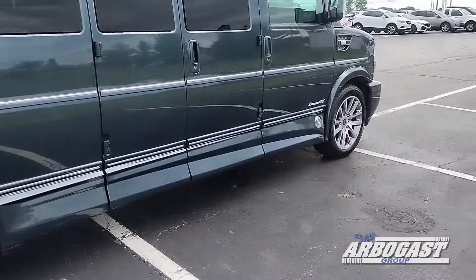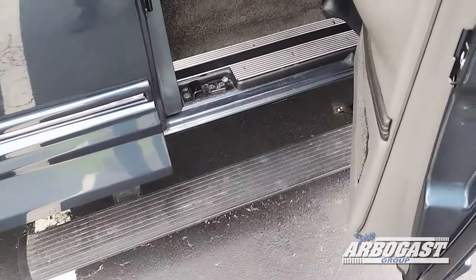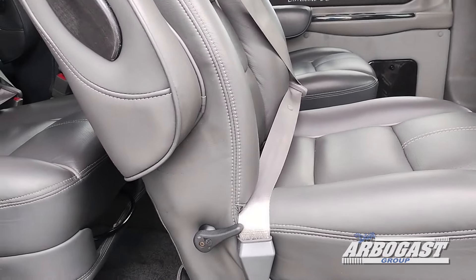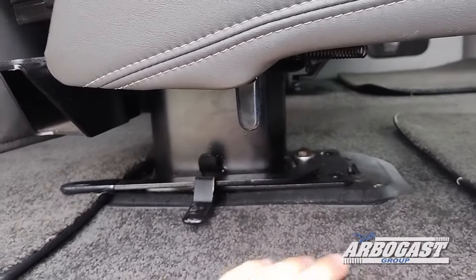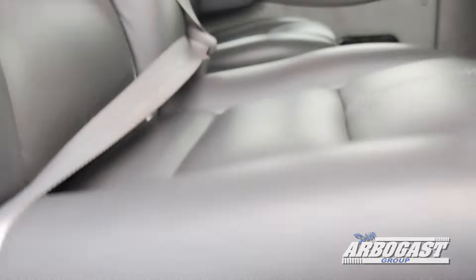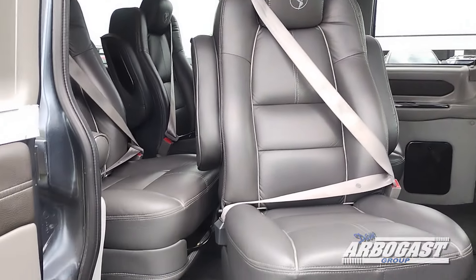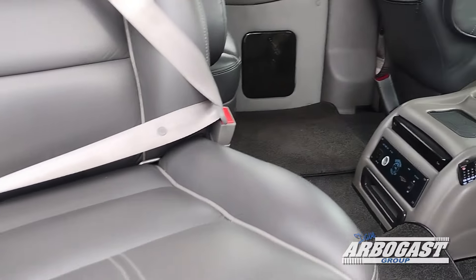Coming around to the passenger side, there's a power running board that covers all three doors and folds down for you. This van is equipped with removable swivel seats that come standard on Explorer Expresses. To remove a seat, pull the lever up and out, rock the seat backwards out of its base, and pop it out. To rotate it 360 degrees in any direction — locking facing either the rear or the front — pull the lever and rotate the seat in your desired direction. This is useful if you need more leg room for the sofa bed, or if you'd like to face the other passengers in the back.